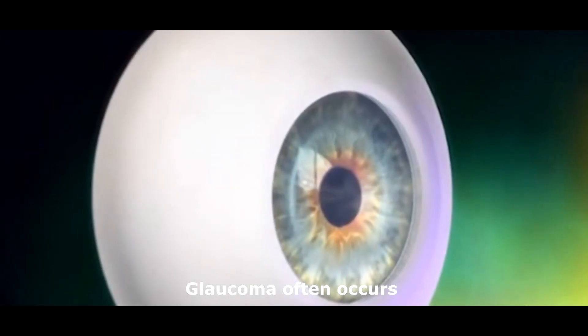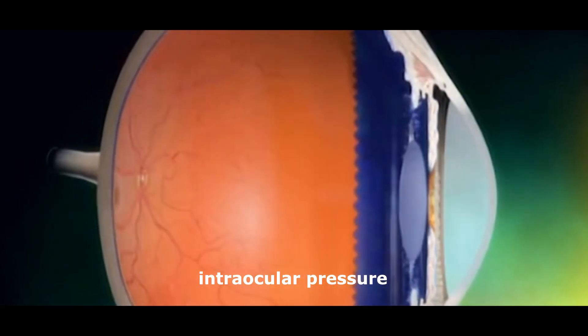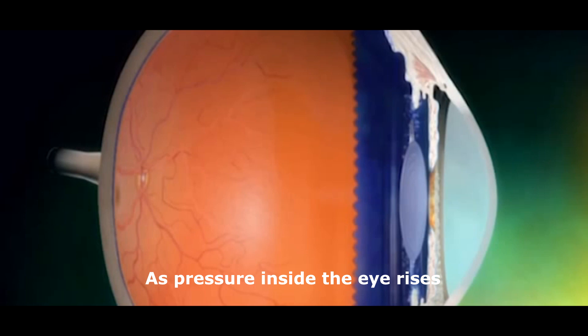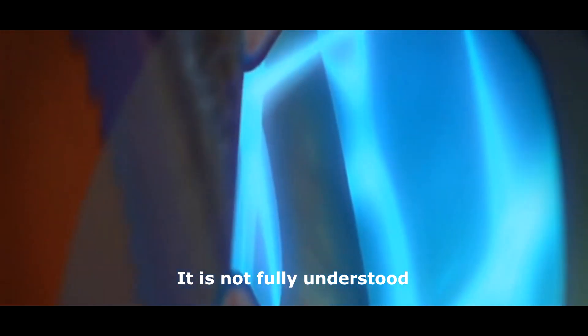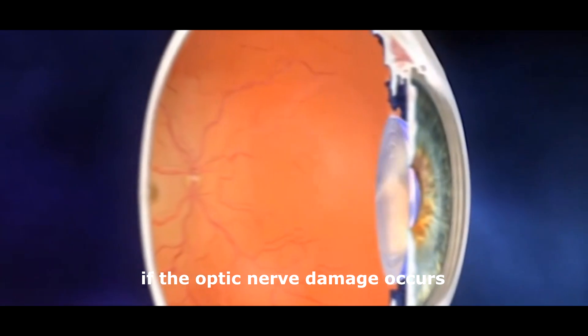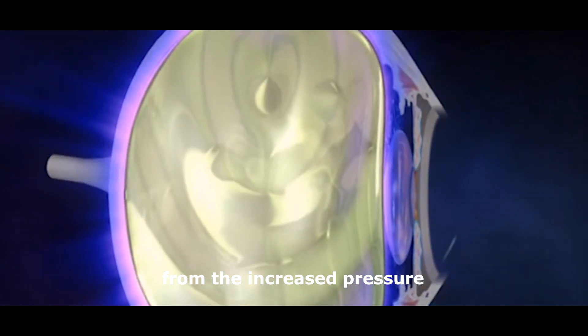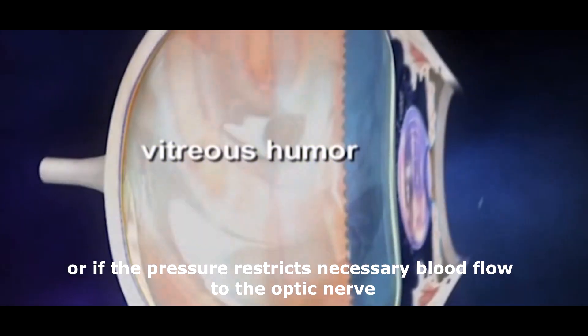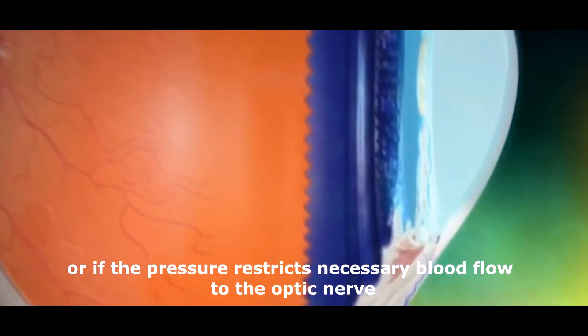Glaucoma often occurs when there is an increase to the pressure inside the eye, known as intraocular pressure. As pressure inside the eye rises over time, it damages the optic nerve fibers, leading to impaired vision. It is not fully understood if the optic nerve damage occurs because of the mechanical compression of the nerve fibers from the increased pressure, or if the pressure restricts necessary blood flow to the optic nerve.